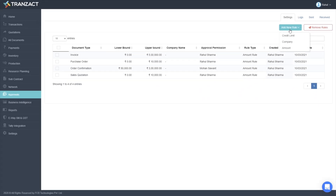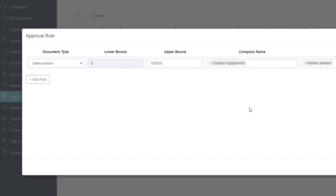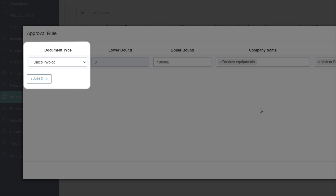Let's say you want to set up a rule of the credit limit for a particular customer to secure your receivables. You can easily do that by selecting the correct options.